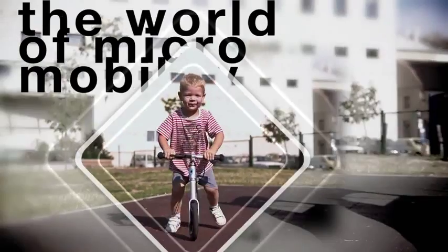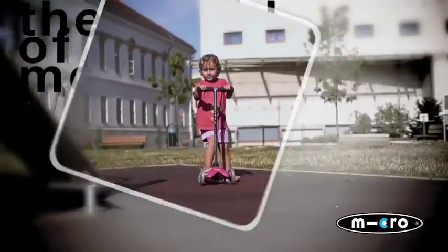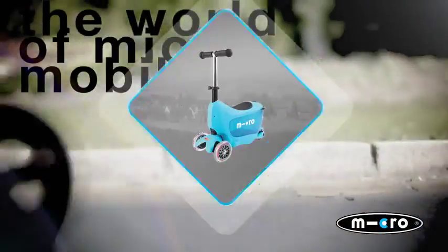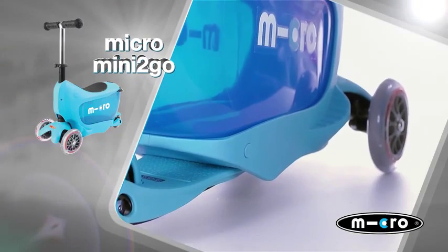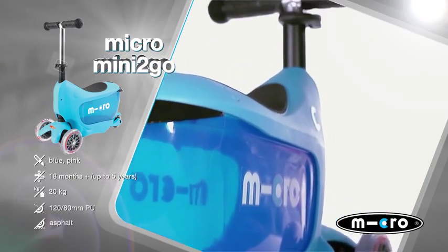Micro — the world of micro-mobility. Micro Mini To Go. Ready, steady, mini-to-go.